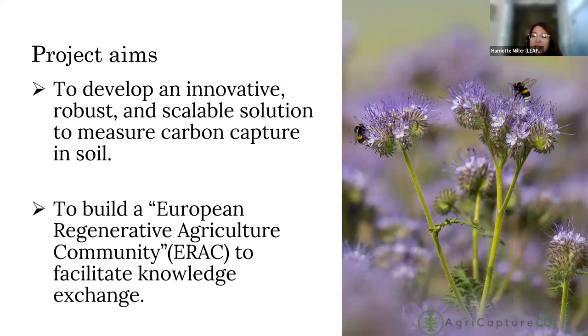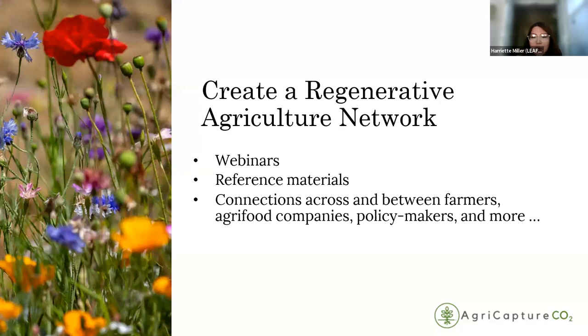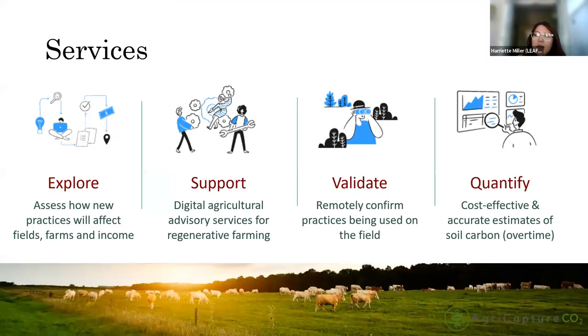A link to this community has just been shared in the chat for anyone who would like further information. The community encompasses a range of activities, including access to reference materials, participation in regen webinars and on-farm visits. The project focuses on developing a comprehensive range of services centered around four key themes: exploring regen practices, developing support and advisory services for regen agriculture, validating these services and practices within the field, and ultimately quantifying and developing the accuracy of measuring soil carbon capture.